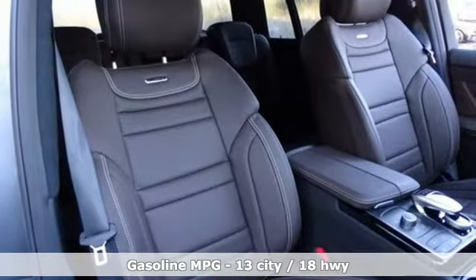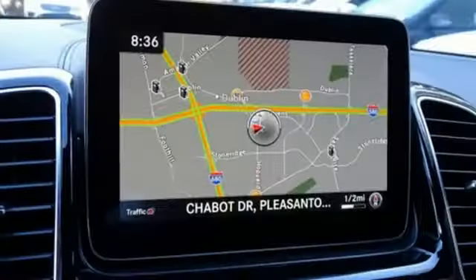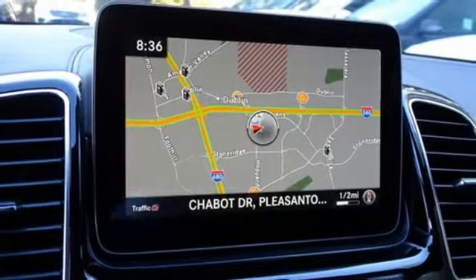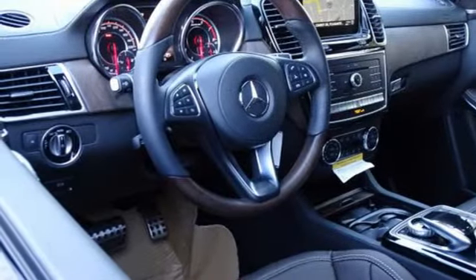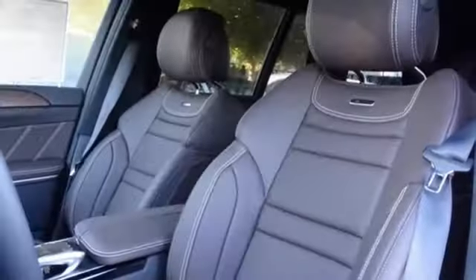Features include a Turbo V8 engine, active front and rear anti-roll bar, streaming audio, power heated mirrors, heated and ventilated leather bucket seats, and automated parking sensors.